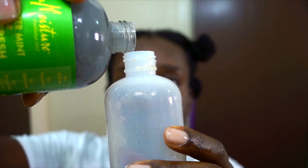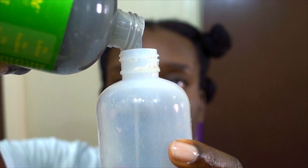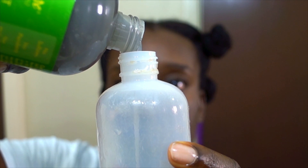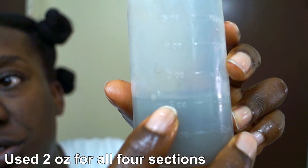I love to use the applicator bottle — it makes it so much easier to apply directly to my scalp. Because shampooing is for the scalp, it's not for the hair. We know that, right? If you didn't know, now you know.